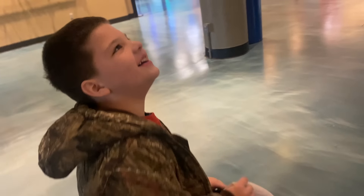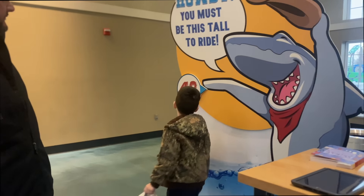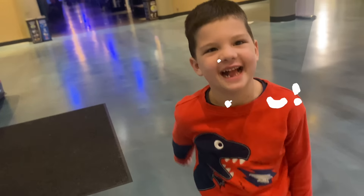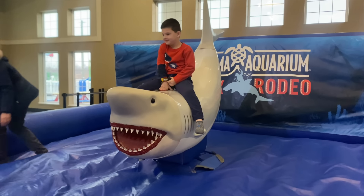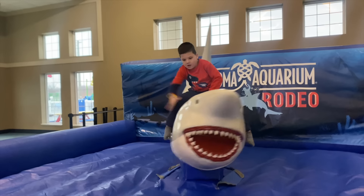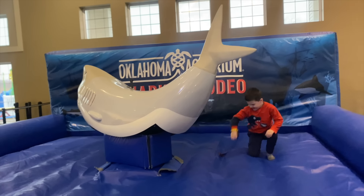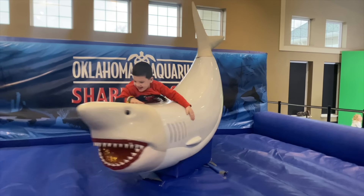That's a giant shark! You think we're going to see those in there? Oh, I see him. Caleb's going to ride the giant shark. Are you excited? Caleb's going to ride the shark. All right, hold tight. Hold on.